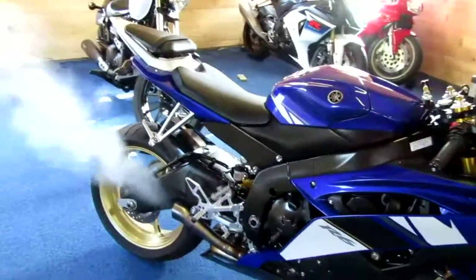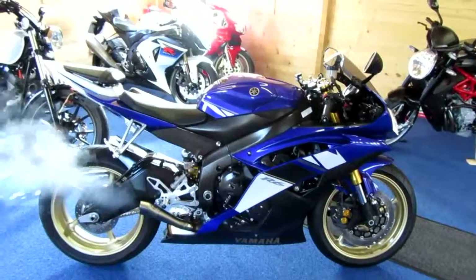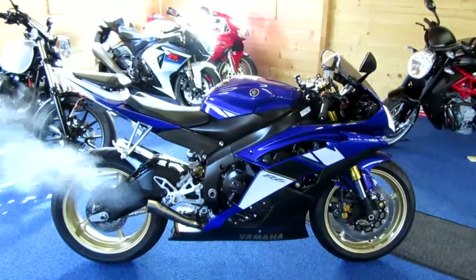I have to say that sounds absolutely glorious, and that's with the baffling in. It's quite chilly in here this morning, hence the condensation coming from the exhaust — not smoke, I can assure you.